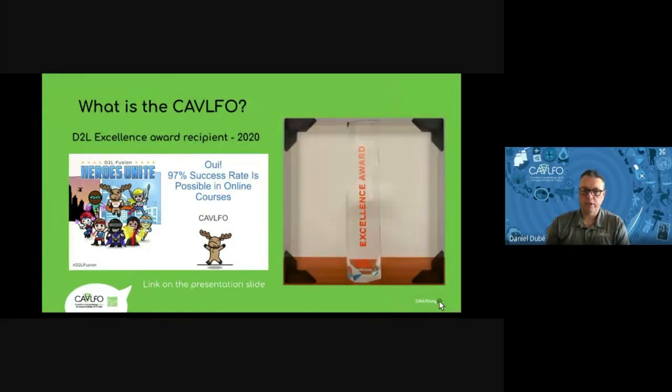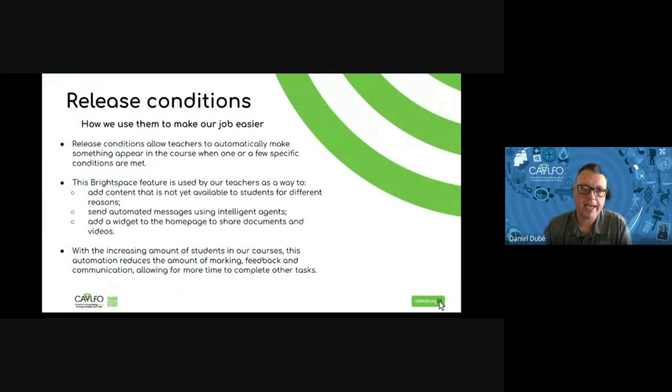Our first item up for sale in our thrift store today is release conditions. How do we use release conditions to make our job easier here at the Kevin FOE? Release conditions allow teachers to automatically make something appear in the course when one or a few specific conditions are met. This feature is used by our teachers to add content not yet available to students, send automated messages using intelligent agents, or add a widget to a home page to share documents and videos. With an increasing number of students, automation reduces the amount of marking, feedback, and communication, allowing more time for other tasks.